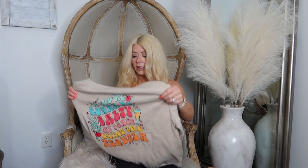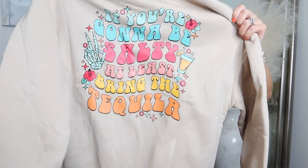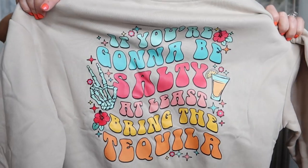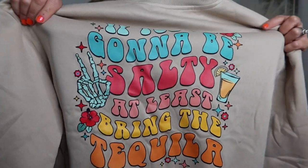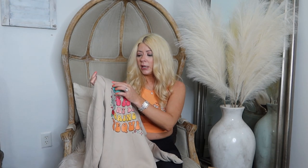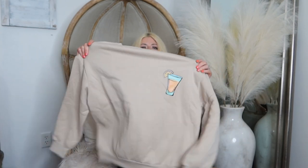This is another fun one that just randomly came up and I had to have it. On the front you've got a little cocktail — a margarita. And the back, I thought, was so cute: it says 'If you're gonna be salty, at least bring the tequila.' That is so cute, and it's got the little skull giving the peace sign. It is just so pretty and vibrant. It feels nice — it's kind of like printed on, like if you made a shirt at home with a heat press.